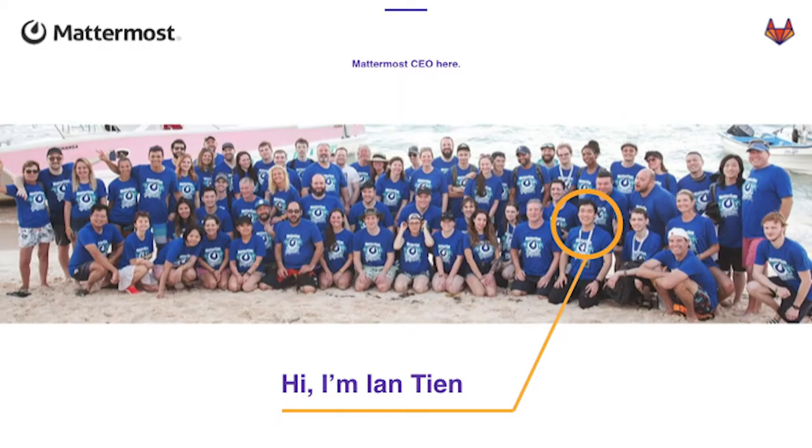So Mattermost right now, we're about 100 people, about 40 people last year. We have over 1,000 committers — 1,000 people contributing to the open source project. This is last year when we were a 40-ish person company, and this year it's going to be an even bigger photo — I'll be even harder to find.